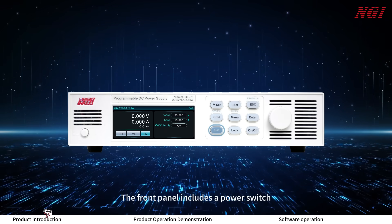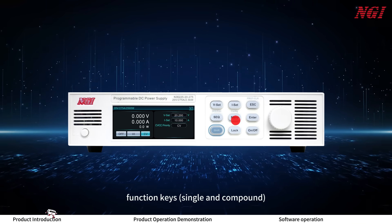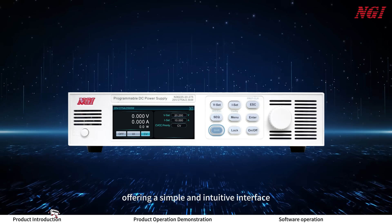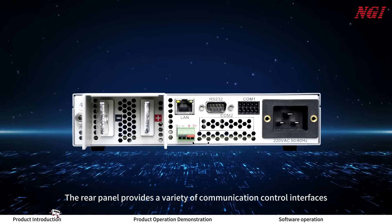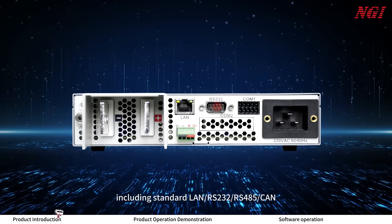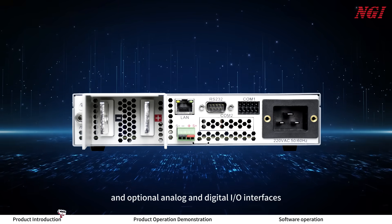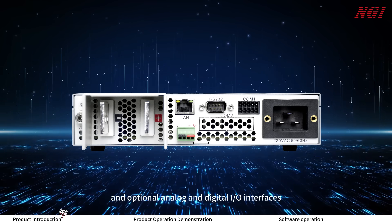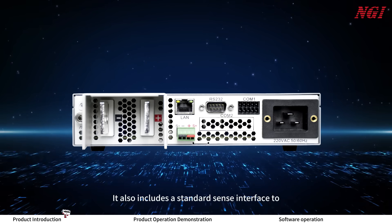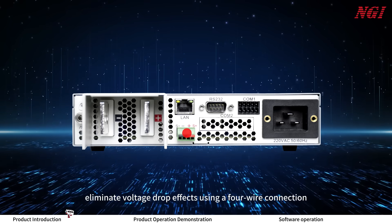The front panel includes a power switch, a 3.2-inch high-definition color screen, function keys, and a knob, offering a simple and intuitive interface. The rear panel provides a variety of communication control interfaces, including standard LAN, RS-232, RS-485, CAN, and optional analog and digital IO interfaces, supporting remote programming and control. It also includes a standard sense interface to eliminate voltage drop effects using a four-wire connection.